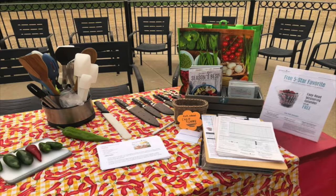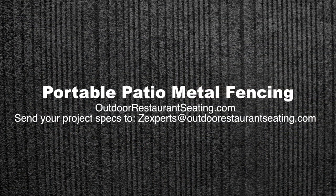To learn more and to have a diagram created for your project, give us a call or shoot us an email. We're waiting to hear from you.